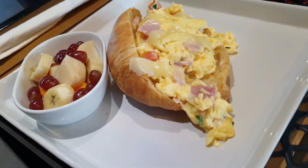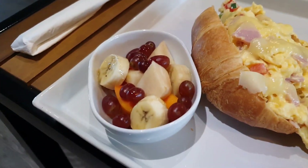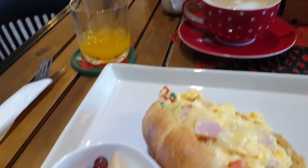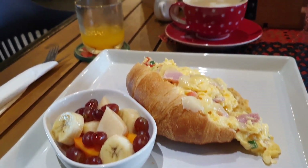This was a croissant with scrambled egg and ham — I don't remember exactly what else was in it, but it was really nice. It comes with fruit, coffee and orange juice.